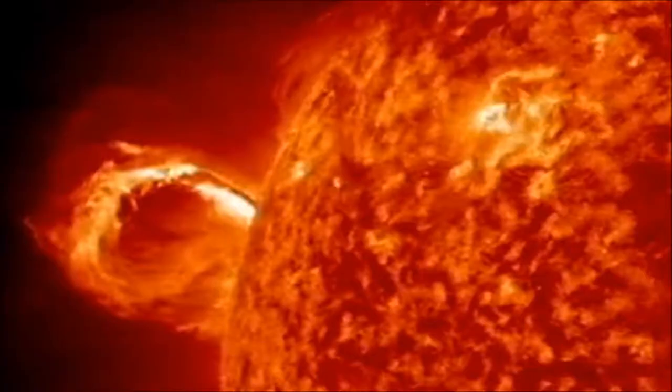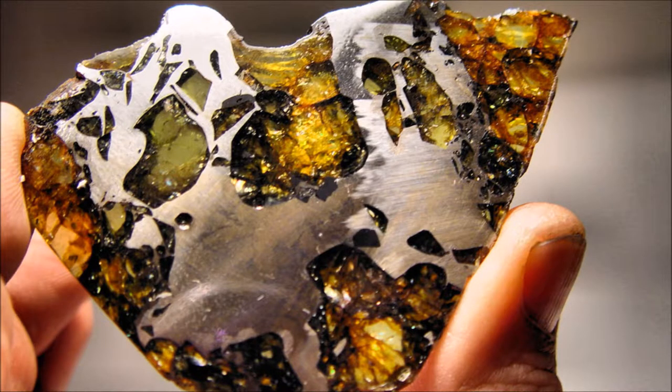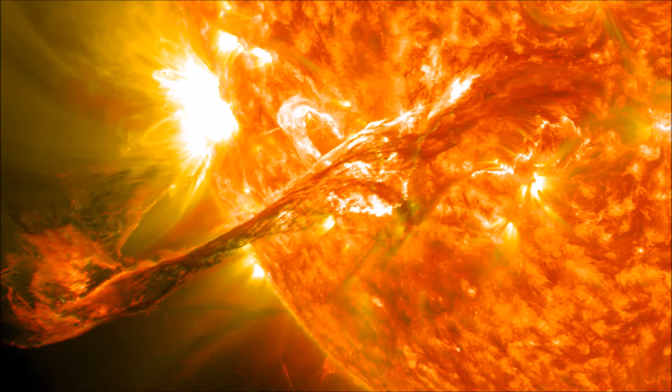During a large eruption, the star may sometimes eject enough molten matter into space, which can develop into meteorites, which in some of my studies is comprised of iron.